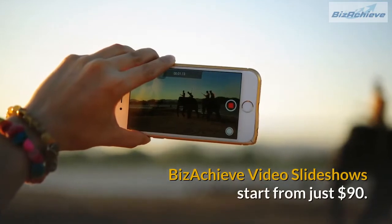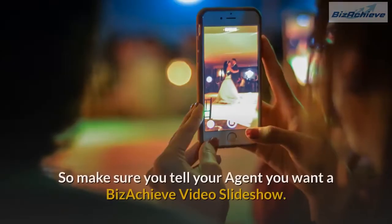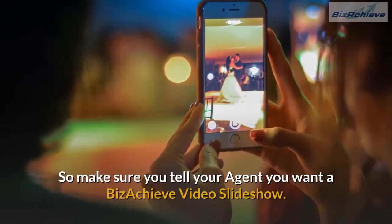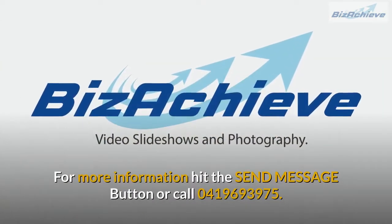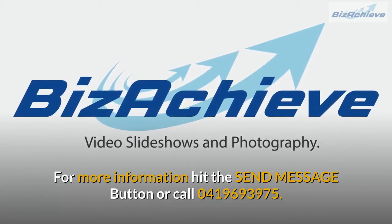Bizachieve video slideshows start from just $90. So make sure you tell your agent you want a Bizachieve video slideshow. For more information, hit the send message button or call 0419 693 975.